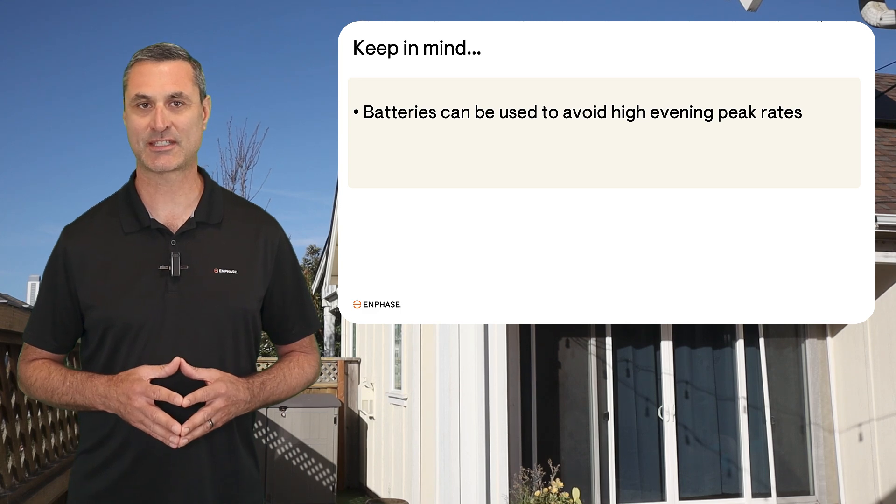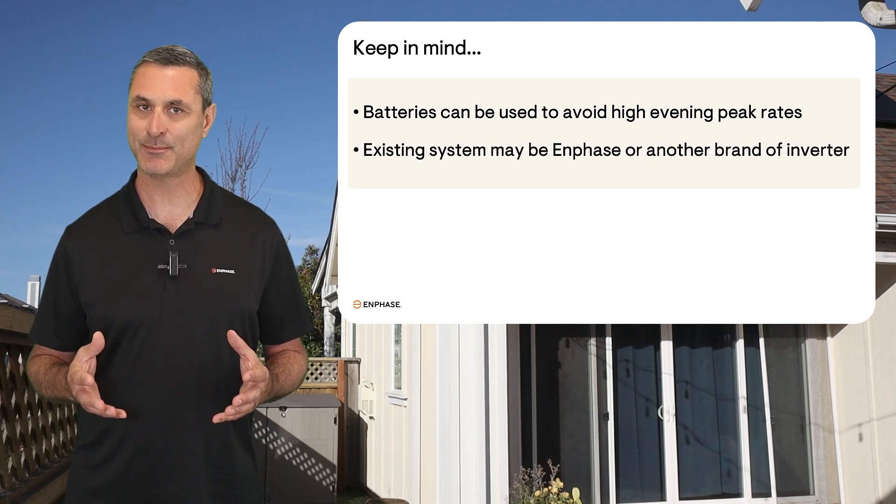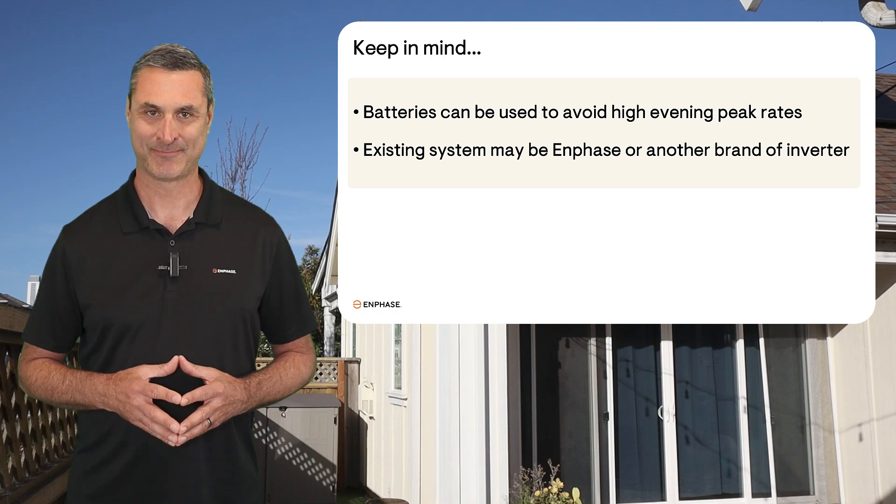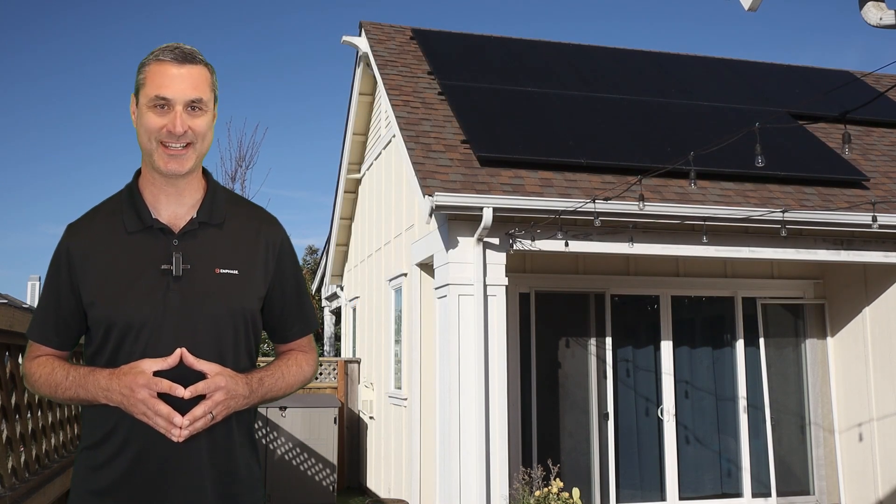Enphase expansion systems work great for existing Enphase systems, but they also work great for existing systems that aren't Enphase. With system expansions, you can now support your customers' increasing energy needs and quickly create new business from your existing fleet. Check the links below for more information, including sample diagrams and design guidelines.